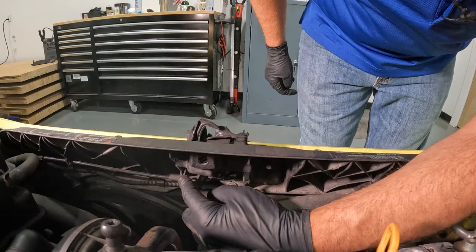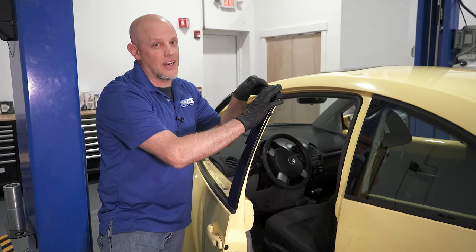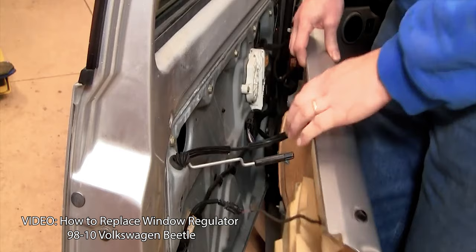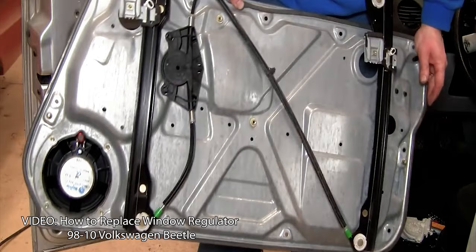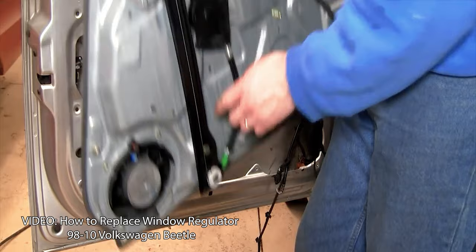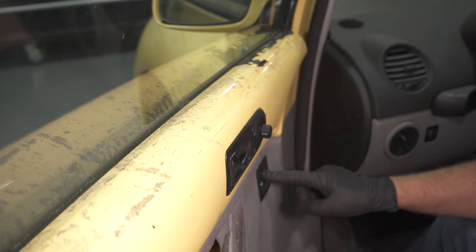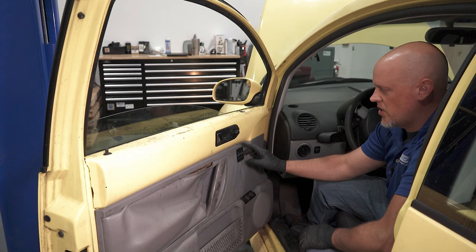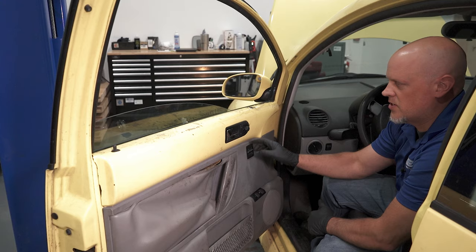Now onto the last problem, number five: the window regulator. You may notice that the window is not working — whether it's stuck up, stuck down, or binding up. The common cause is the window regulator itself. To replace it, you're going to have to take the inside door panel off. There is another internal panel attached to the regulator and then the regulator attached to the window, so you have to separate the window, take that other panel off, and then you can access the window regulator. To determine whether you have a bad window regulator or a window switch, manipulate the switch — if you hear the motor moving inside, then it's probably not the switch; it's probably the regulator binding up.